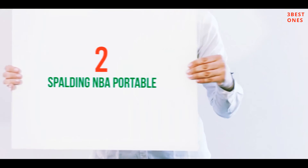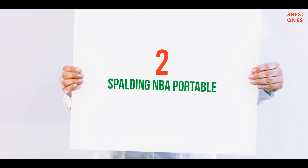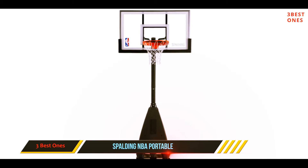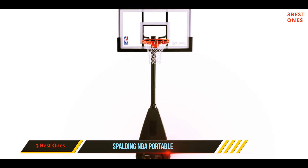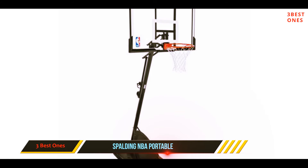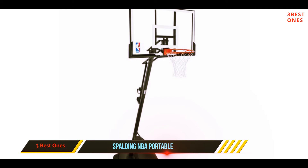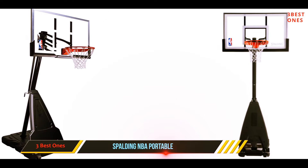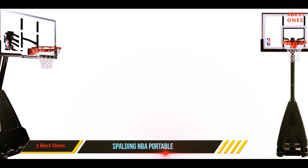Coming in at number 2: Spalding NBA Portable. Spalding is one of the famous brands that provides the best home basketball hoops on the online market. Besides basketball hoops, this brand offers other top-quality sporting goods as well. And the Spalding 54 NBA Portable Basketball Hoop is the most ideal item for basketball lovers.